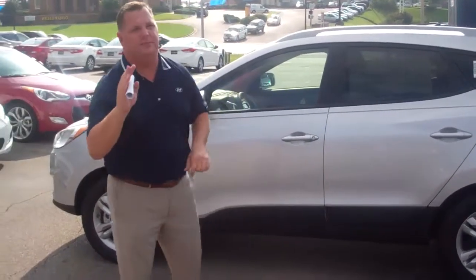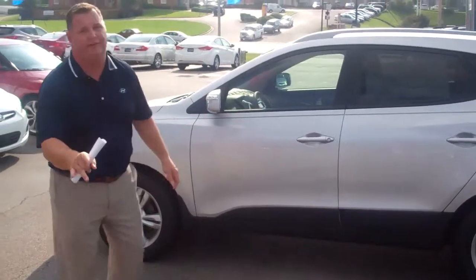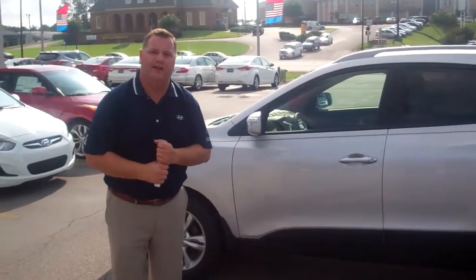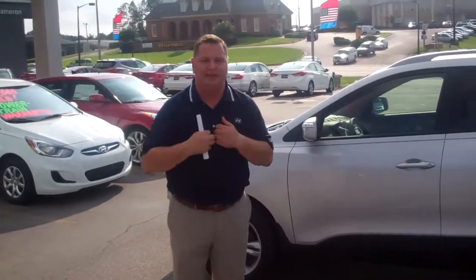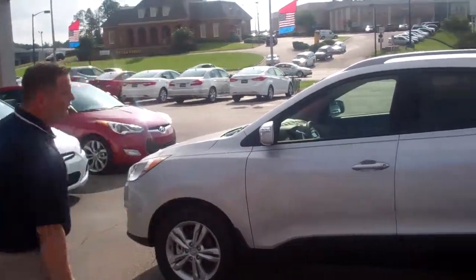Pat, what I need you to do is give me a call, set up a time, and come in and drive this vehicle. I know you're going to love it. The number here at the dealership is 305-380-6250. Again, that's 305-380-6250. My name is Nathan Jordan, and I'm looking forward to showing you this vehicle.